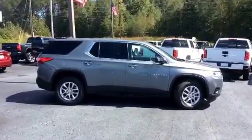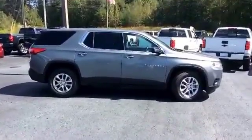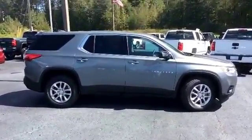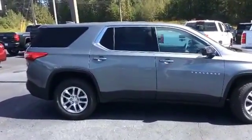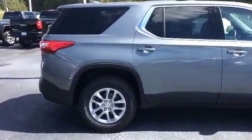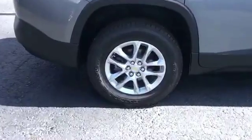Alright Charlie, here's your first look at this beautiful 2018 Chevrolet Traverse. This is the satin metallic steel. I'll show you a good look at these beautiful factory rims.